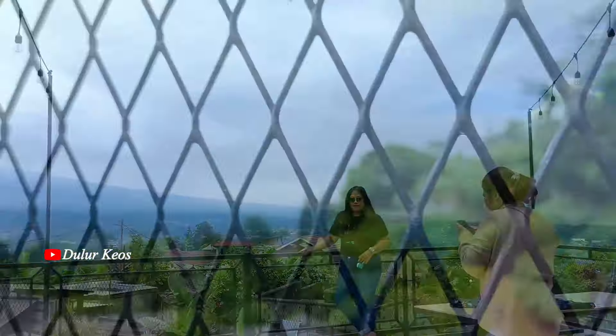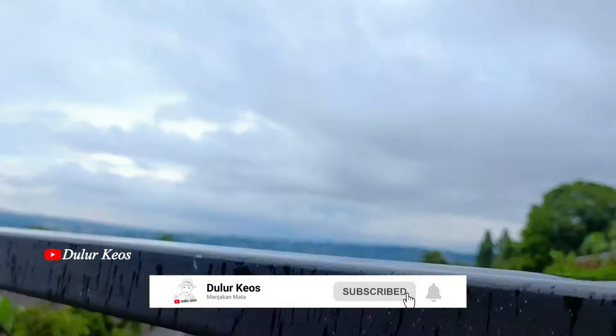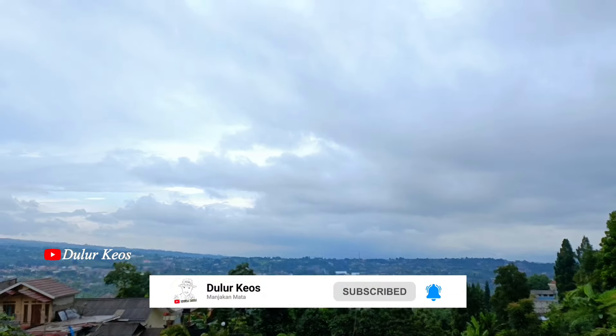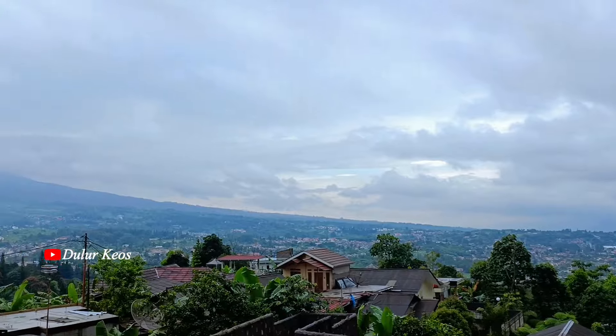Oke Lur, sekian dulu review dari gue. Jangan lupa like, comment, and subscribe ke channel agar kita semangat terus buat kontennya. Sehat selalu untuk kalian semuanya. Bye bye, Lur!